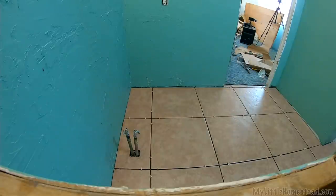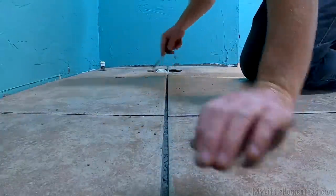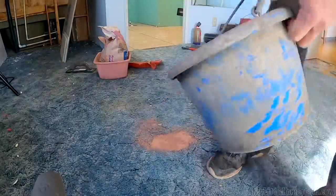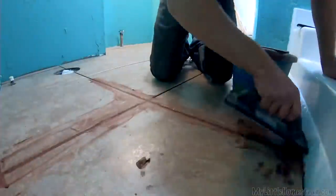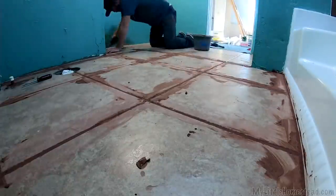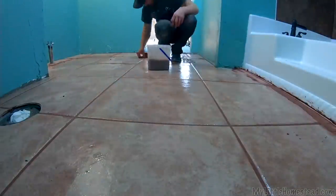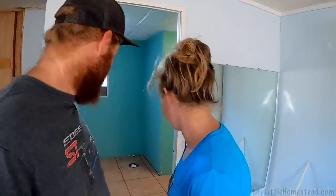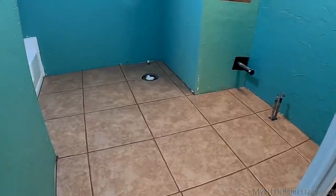Tile's been drying for about 24 hours - I'm going to go in and get all the grout done and finish this floor up. I'm really excited to get this far on the project. Grout's done, it looks amazing - can't believe how good it turned out. The bathroom is coming along really good. Merry Christmas!